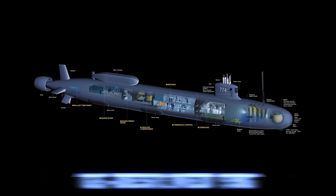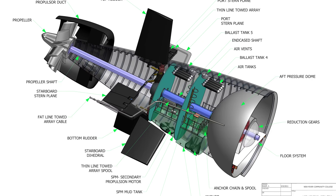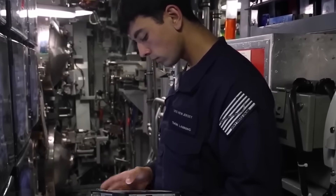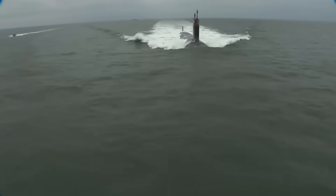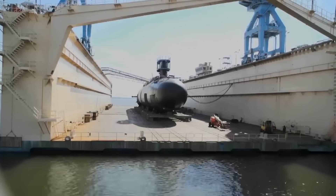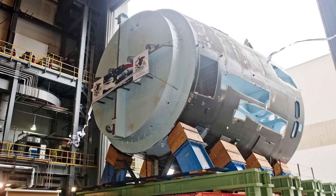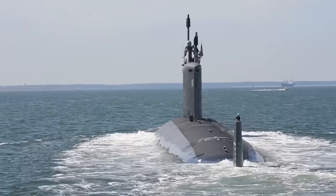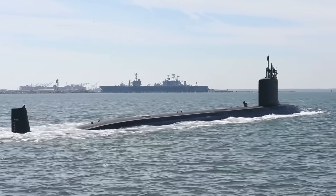The Virginia class is powered by the GE-designed S-9G pressurized water reactor, which provides energy for the propulsion system and onboard electronics. One of the most significant advancements is the reactor's extended lifespan, designed to last the entire operational life of the submarine without requiring refueling, reducing maintenance costs and enhancing mission availability. The propulsion system features two turbine engines driving a single shaft connected to a pump jet propulsor, which significantly reduces noise, making the Virginia class one of the quietest submarines ever built.